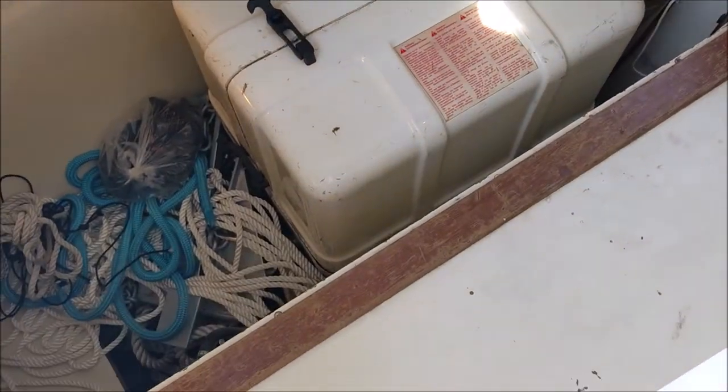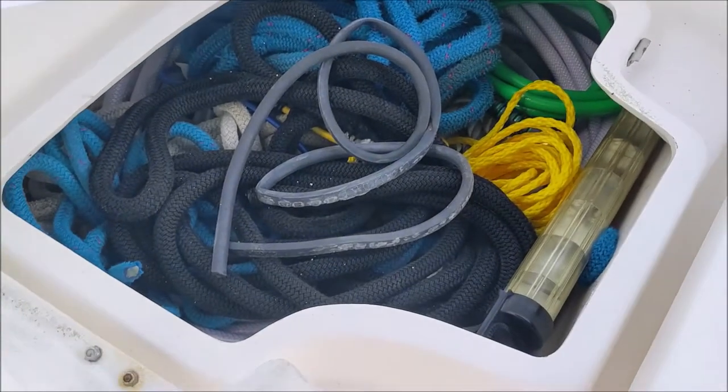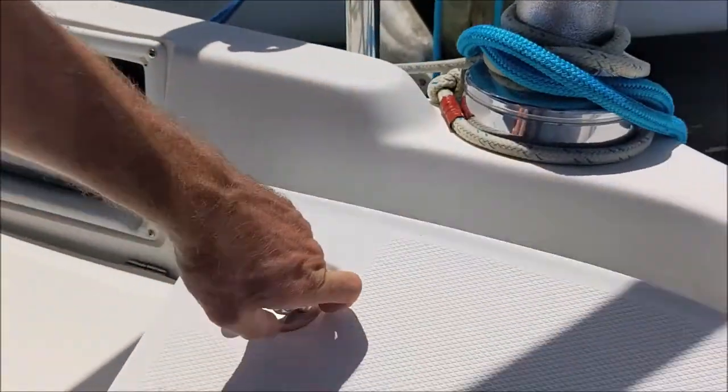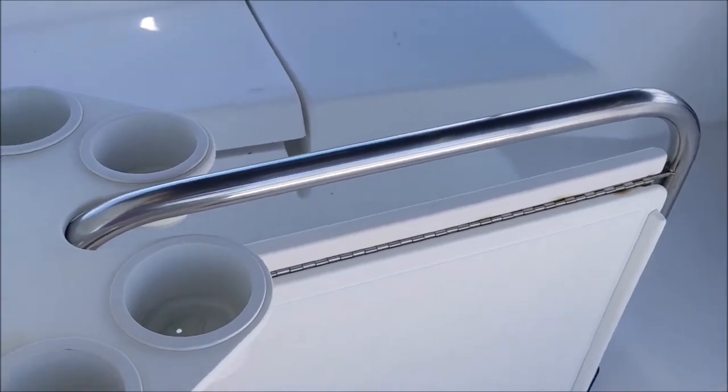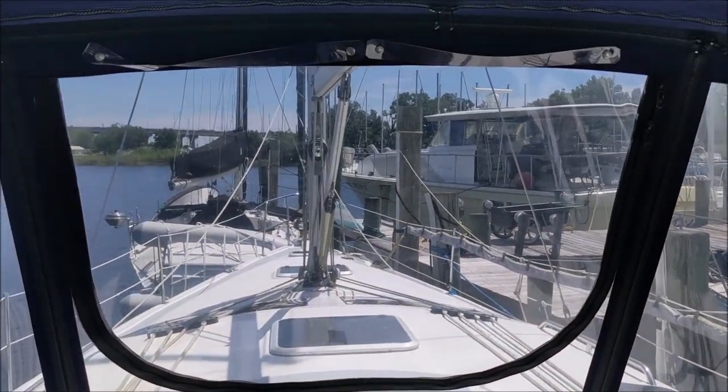In the cockpit locker, this is where we've got our generator, and just a ton of storage. More storage under here on the starboard side, as well as the escape hatch for the aft stateroom on the starboard side. Nice cockpit table. And I really love this — you've got factory opening doors, no slats to deal with. Really excellent visibility from the helm.